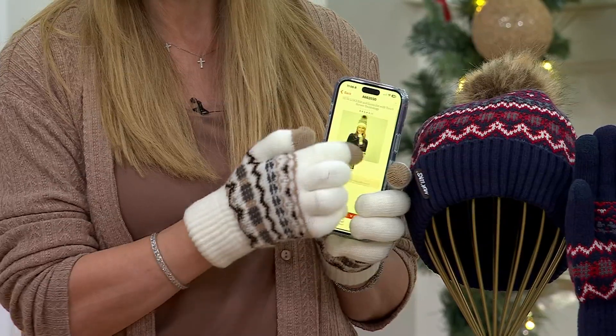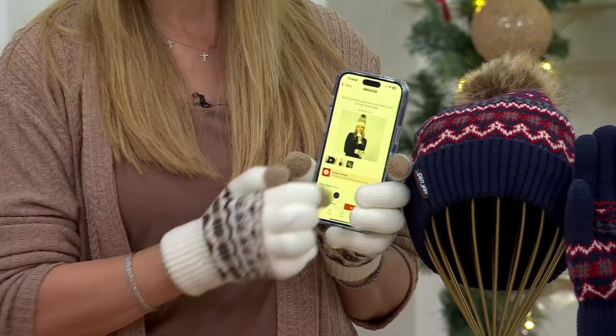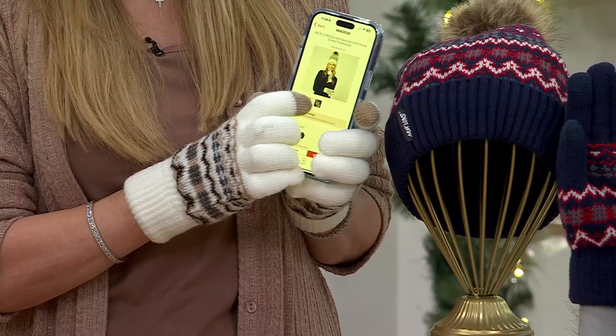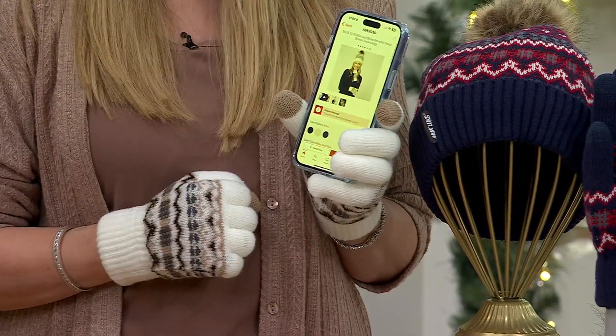That's important because if you're outside and your phone rings and you want to pick it up, or you're checking for directions, or maybe you're out taking a walk with your earbuds in playing a podcast — it's really nice not to have to take your gloves off to use your phone.